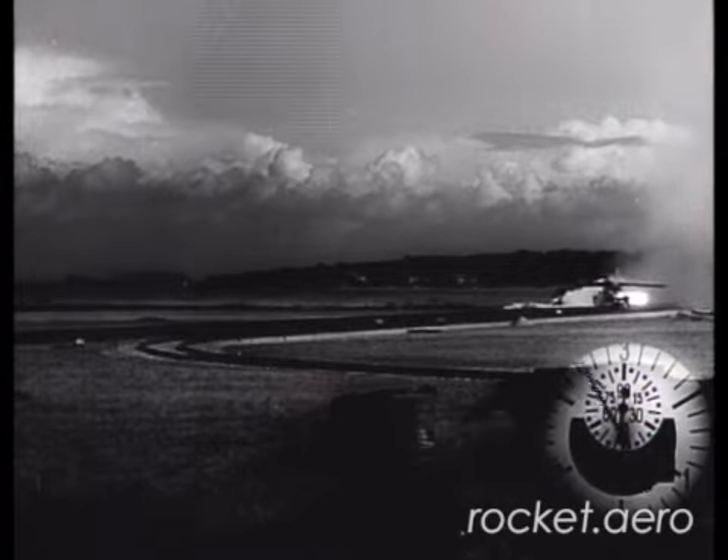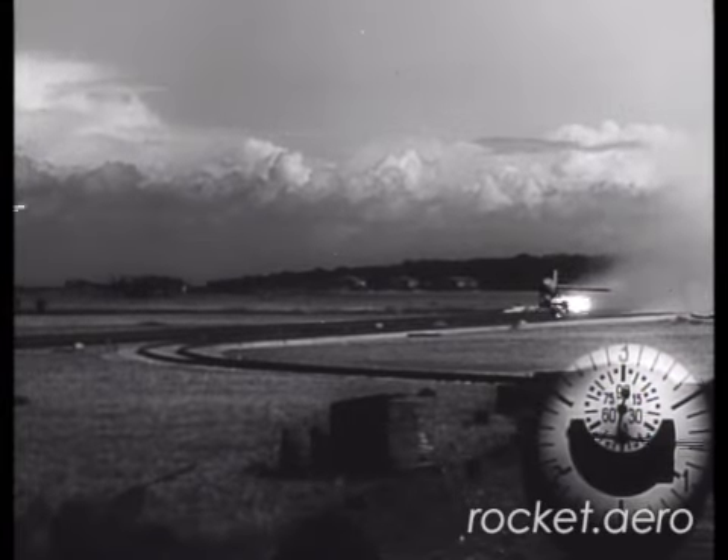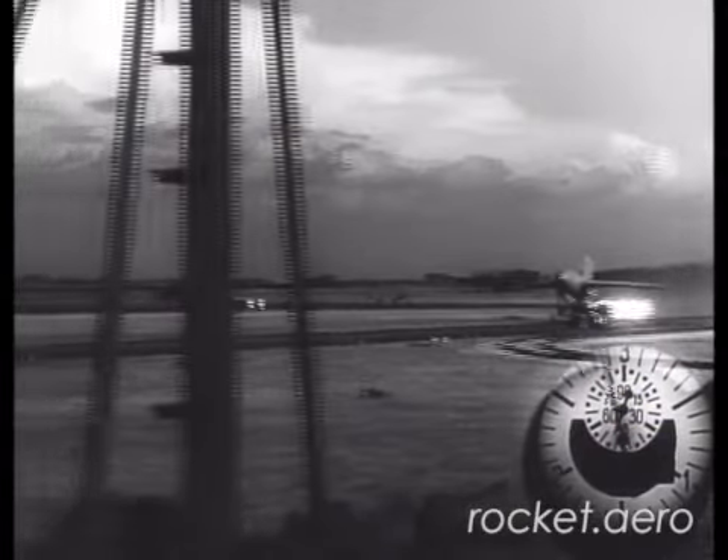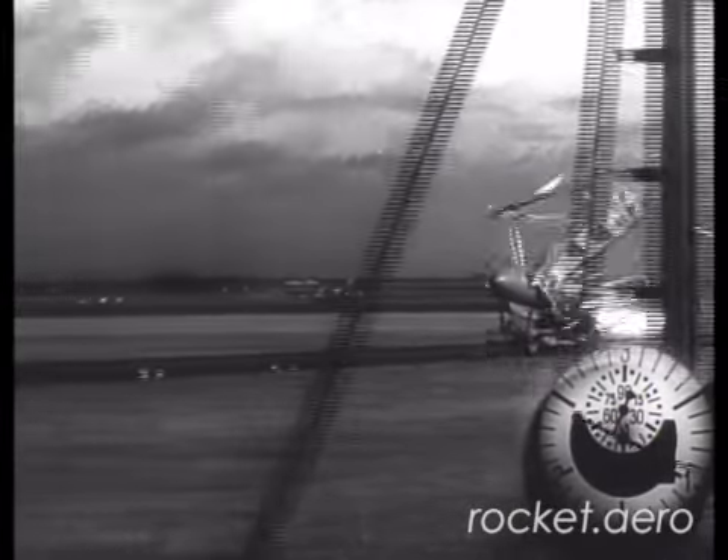This next series of films highlights the development of a catapult launch system for the ME-163. Throughout ME-163 testing, it was clear that the excessively long takeoff rolls over unimproved airfields would be an impediment to the aircraft ever being an effective weapons system.